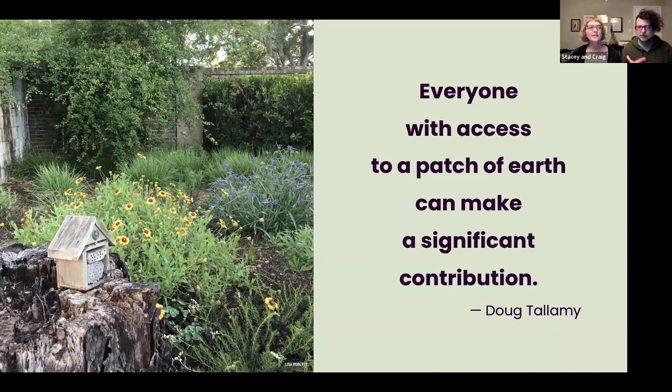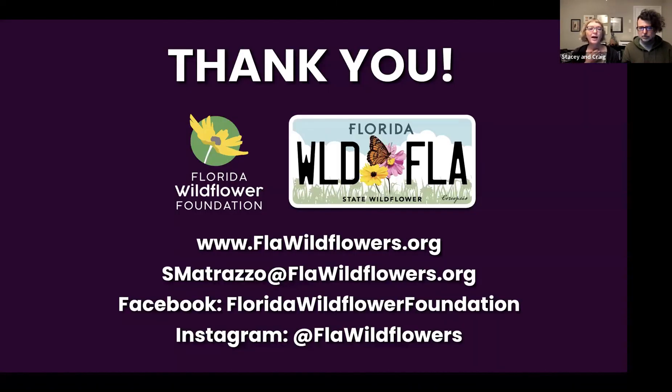Even if you can't do your whole landscape, even if you have restrictions you have to deal with, it doesn't matter — if you can do something small, that's still going to make an impact. Even if you have a back patio and can put some container gardens, there are a lot of wildflowers that do excellent in containers. Whatever you can do, whatever you have, it's all important. If you have questions for us, we're always available to answer them. You can email us if you have plants you're trying to identify or want more information — send us an email, check out our website, or follow us on social media. Thank you.